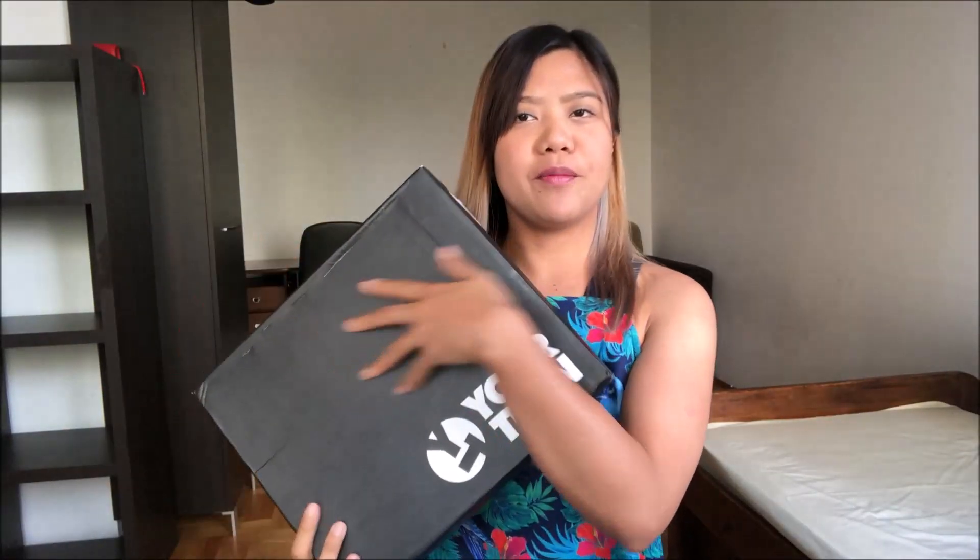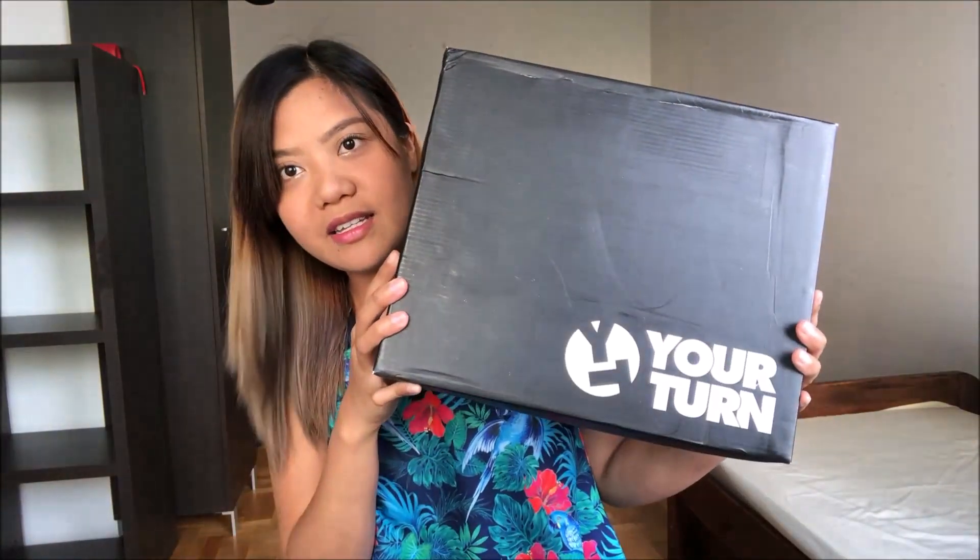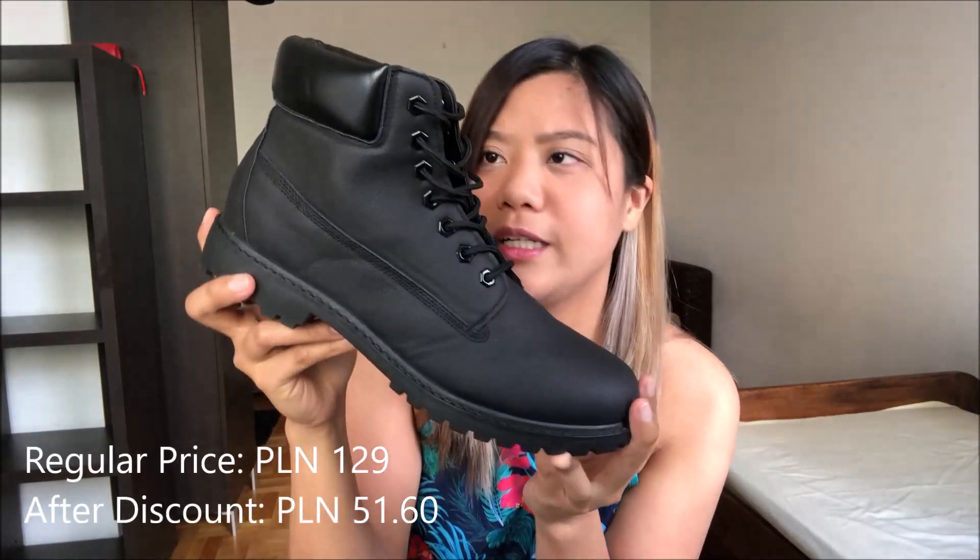Ito, last na siya sa box namin, pero meron pa kaming isa. Sinoli namin kasi maliit siya sa akin. So, papakita ko na lang yung clip mamaya. Ito naman, para kay Sumit.